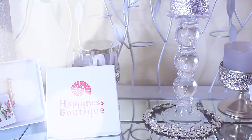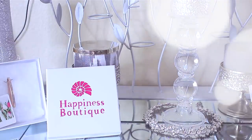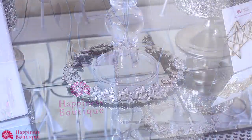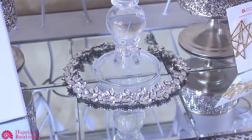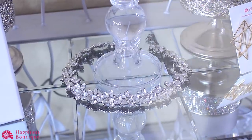Hey guys, today's video is being sponsored by one of my favorite online jewelry websites, Happiness Boutique. I'll post all their information below. They have some amazing fashion statement jewelry for a fraction of the cost, and they do offer free shipping, so make sure you check them out.